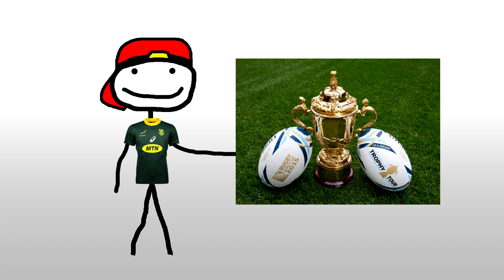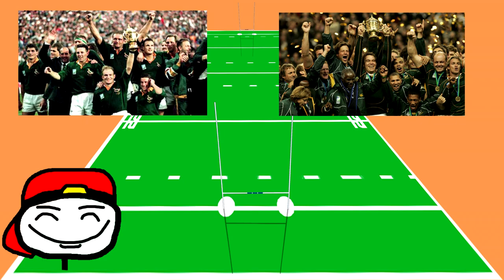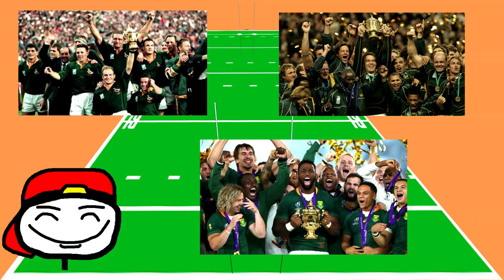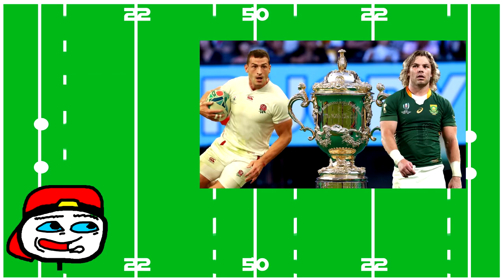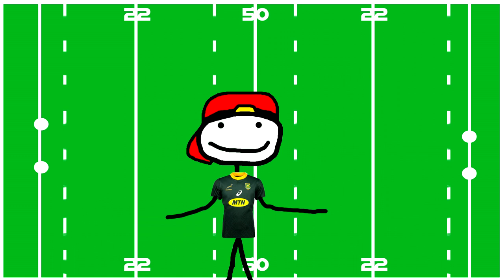For the first time since the start of the Rugby World Cup, South Africa became the first country to win the trophy three times — funny, since we beat the creators of the game for that honor. But above all, everyone watches the sport for one reason.